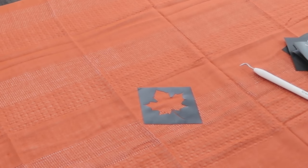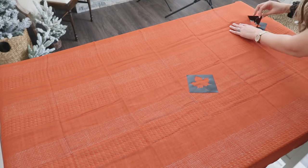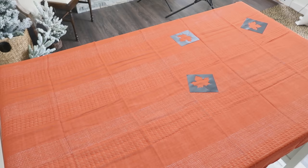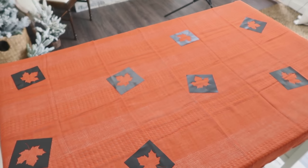I'm using some regular white fabric paint and just using a brush to paint inside those stencils, to give my shawl a really pretty scattered fall leaf look.